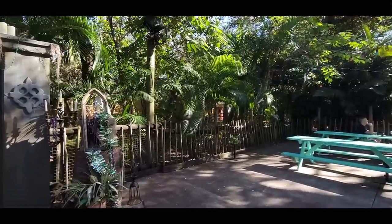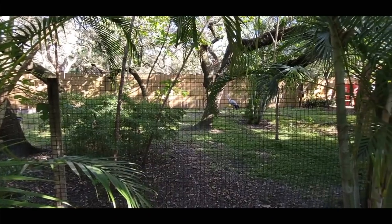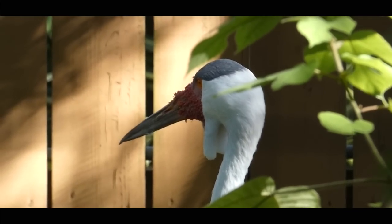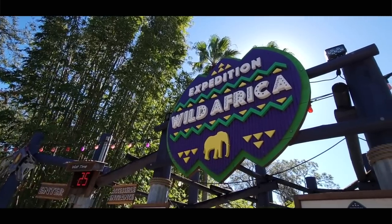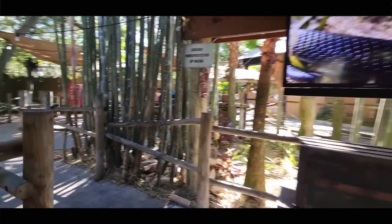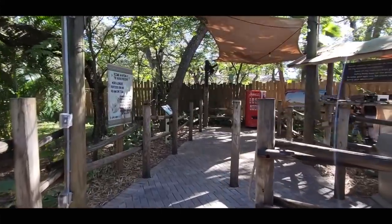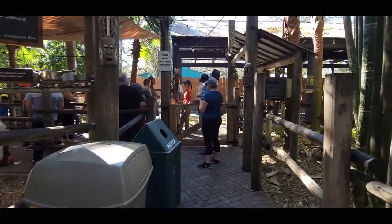Probably the most natural looking setup in the whole zoo is also the most overlooked. Behind all this greenery is the Wattled Crane, best viewed from the queue of the Expedition Wild Africa Safari — a free half-mile truck ride that doesn't just go around Safari Africa, but shows you behind the scenes and animals that can't be seen on the main path.